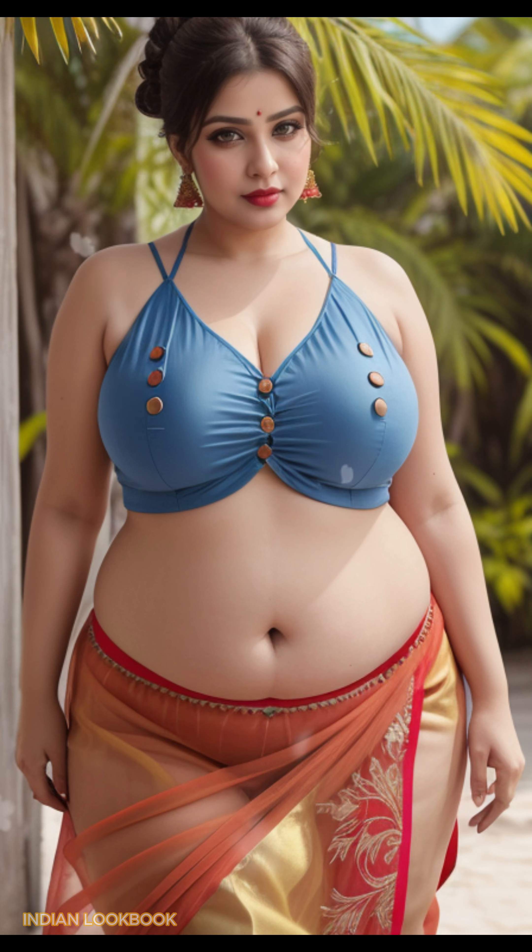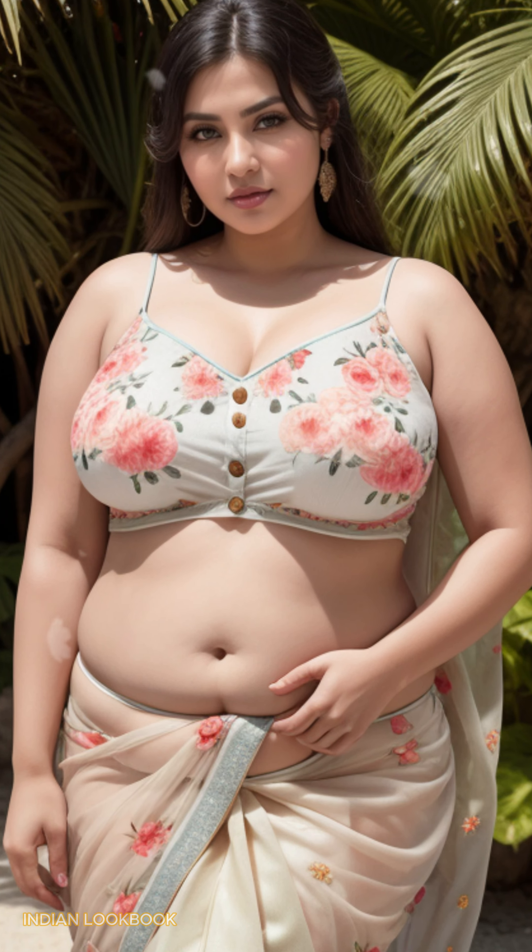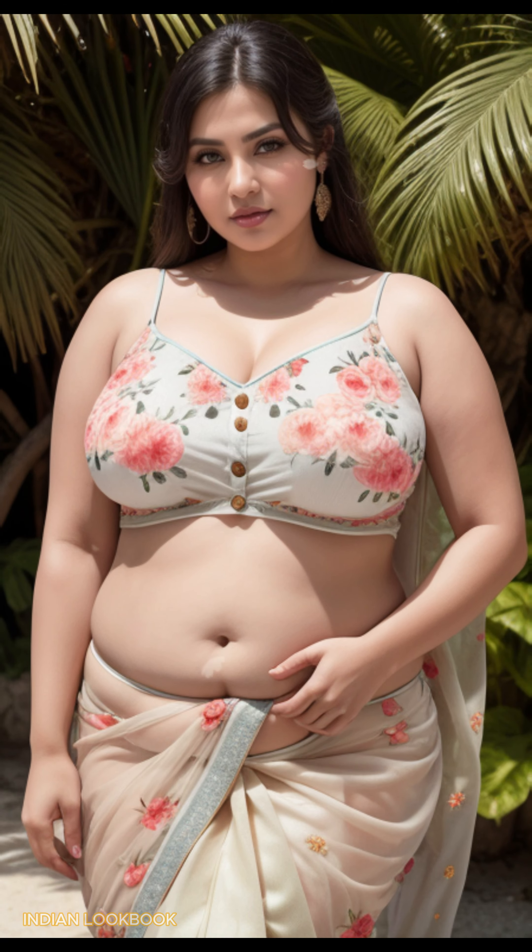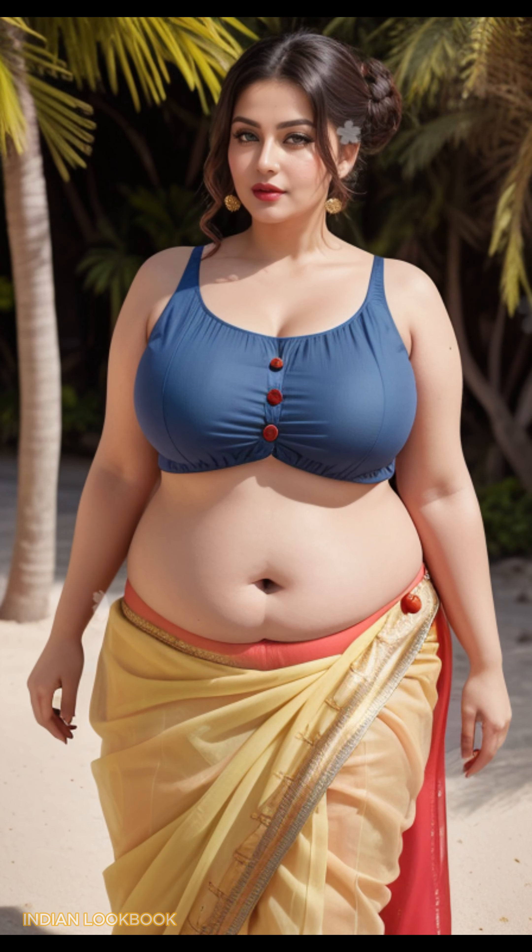4K AI Art Indian Lookbook — Yalong Bay Paradise. Discover a mesmerizing fusion of Indian elegance and tropical charm in our 4K AI Art Lookbook. Set against the stunning backdrop of Yalong Bay, Sonia Chyna, a breathtaking 28-year-old Indian model, exudes confidence and style as she showcases the latest in Indian fashion.